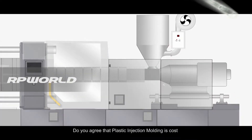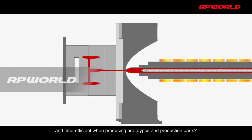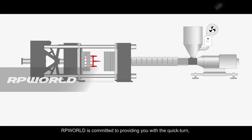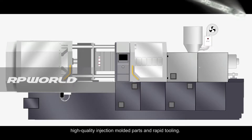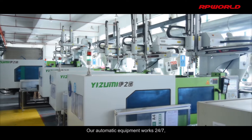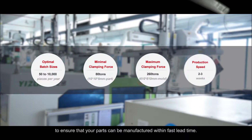Do you agree that plastic injection molding is cost and time efficient when producing prototypes and production parts? Our P-World is committed to providing you with the quick-turn, high-quality injection molded parts and rapid tooling. Our automatic equipment works 24/7 to ensure that your parts can be manufactured with fast lead time.